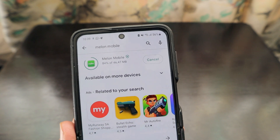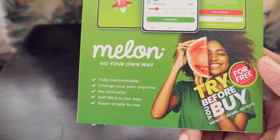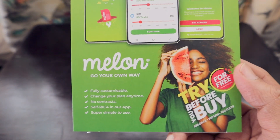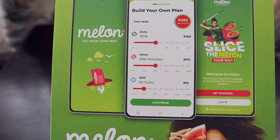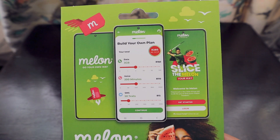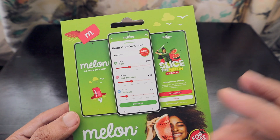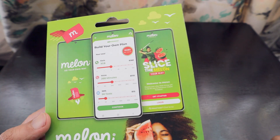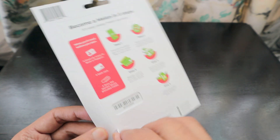Basically they run on the MTN network, so we'll check what difference they're bringing. On the card they say it's a fully customizable package — you can change your plan anytime, there's no contract, you can do RICA in the app, and it's super simple to use. Whatever data, voice minutes, or SMS you want, you can adjust, and a monthly plan will be shown to you accordingly.